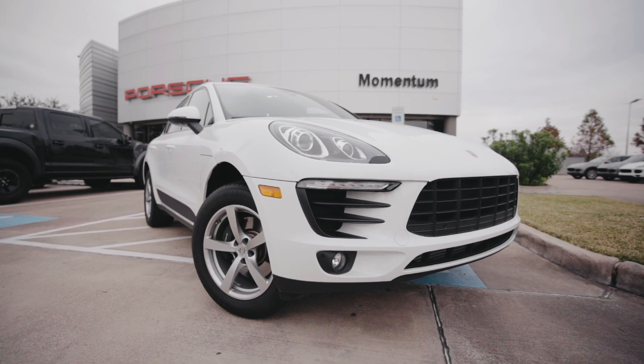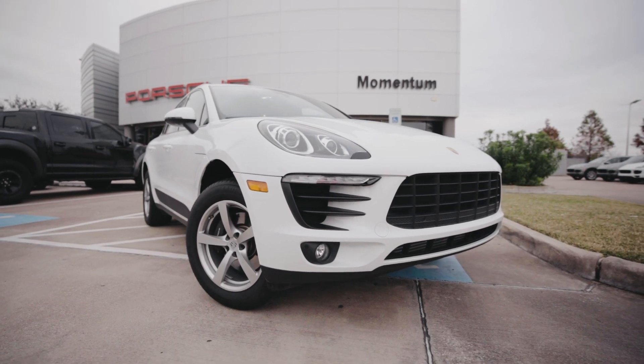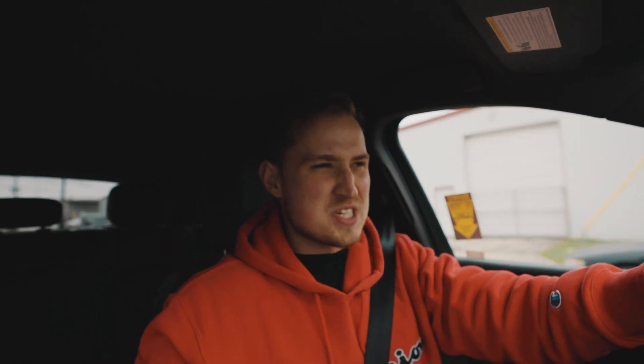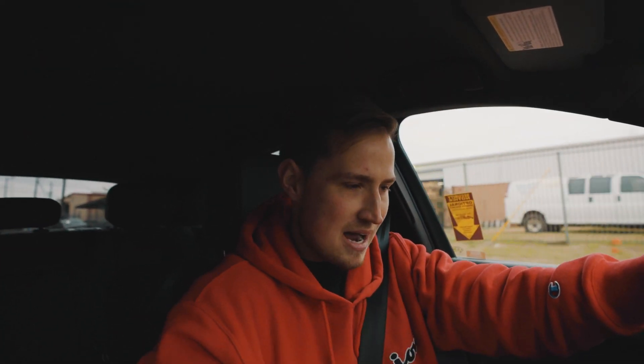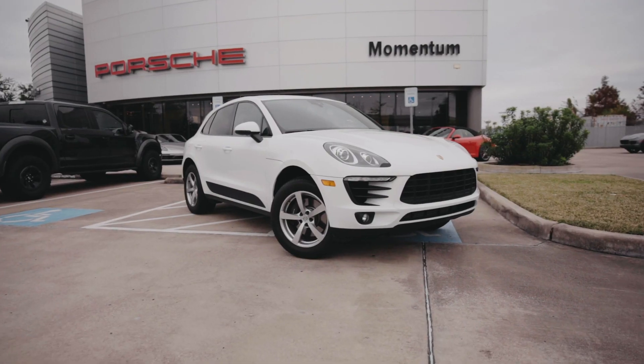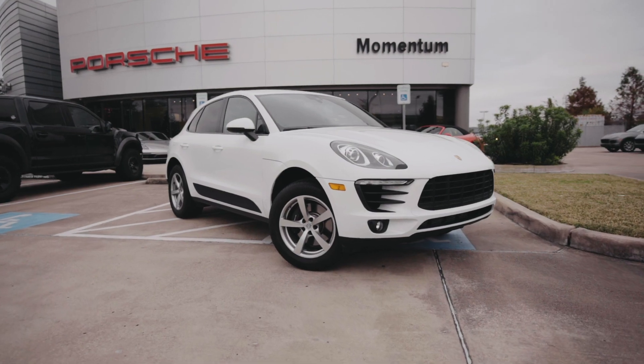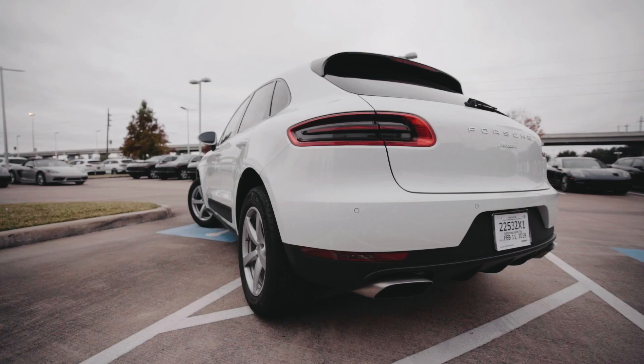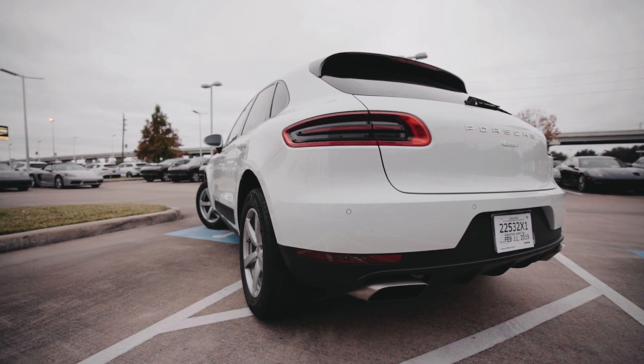2018 Macan base — and when I say base, I mean base. This thing has one option on it and it is lane changing assist for $700. This thing comes in right at $49,550, so right under $50,000. You're probably like 'Joe, why are you driving the most base Macan I've ever seen?' The question I kind of want to answer with this video is: is the most entry-level Porsche you can buy still a Porsche?